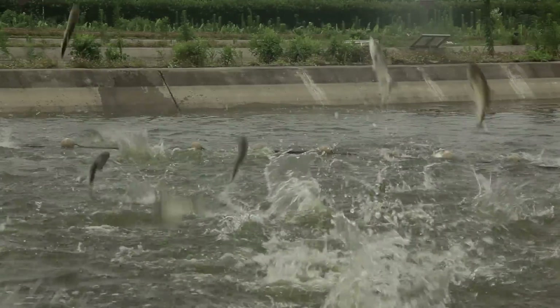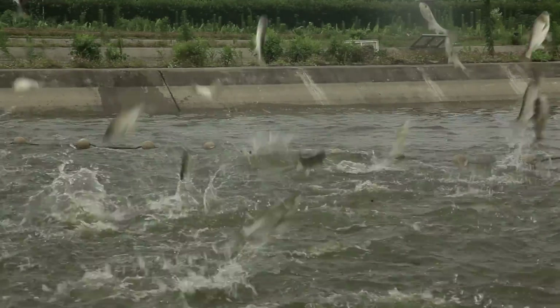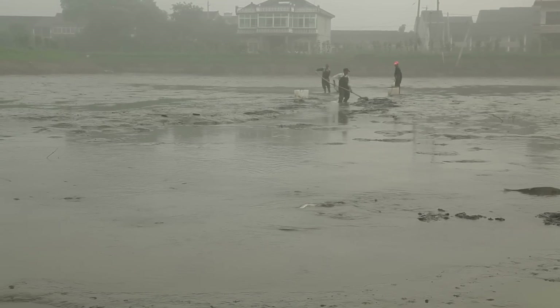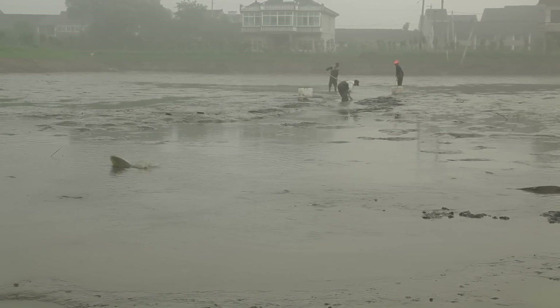It's an inspiring story. But in China, as more people try to jump over the Dragon's Gate, what will the consequences be for farms like this?